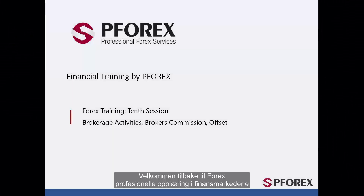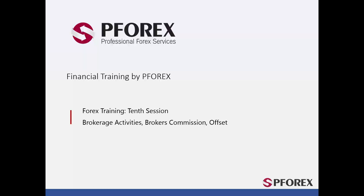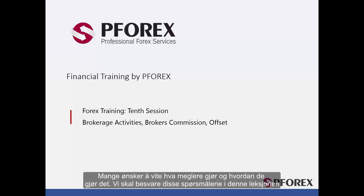Welcome back to Forex professional training in financial markets. In this session we will talk about brokerage activities, brokers' cut or commission, and offset. Many people would like to know what brokers do and how they do it. We shall answer these questions in this session.